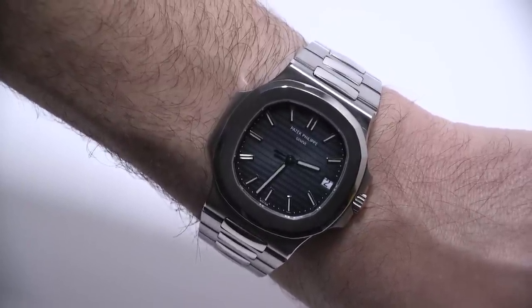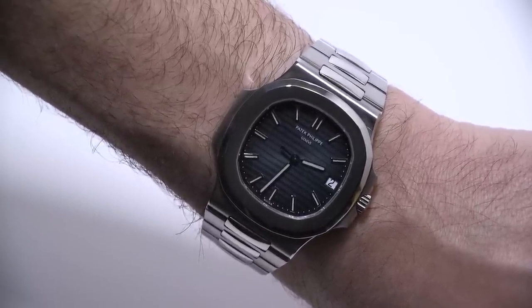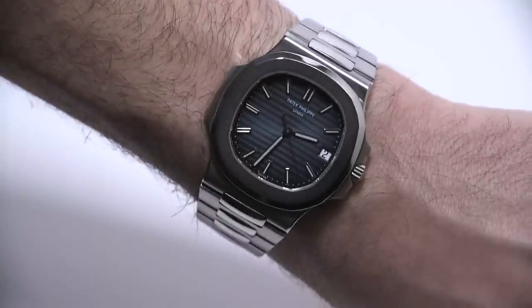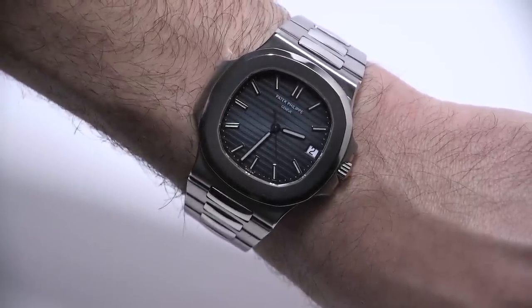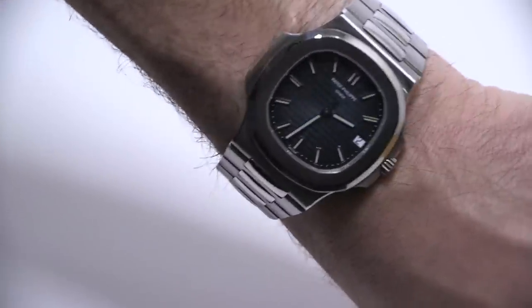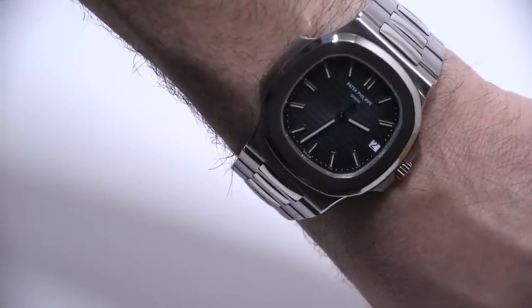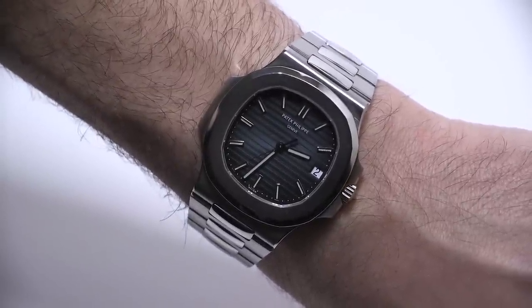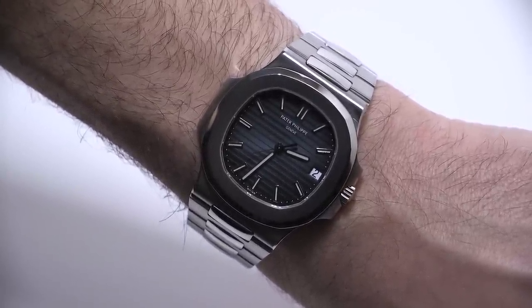It's not that Patek Philippe ever went away, but they certainly made quartz. Now they don't make quartz men's watches at all, but they still do for women. So again, this is the Patek Philippe Nautilus 5711-1A-010 with the blue dial in steel. Retail price is $24,840. A truly interesting timepiece, and I feel very fortunate to have had time with it. You can see the full review on A Blog to Watch. Thanks.